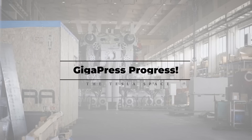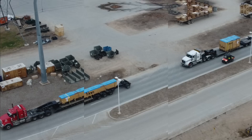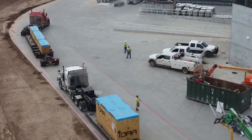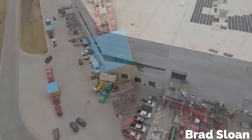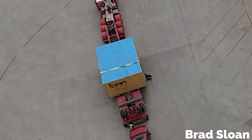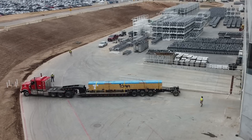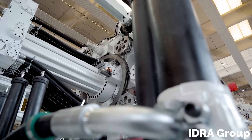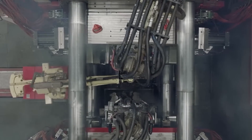On January 6th, prolific Tesla reporter Joe Tetmeier caught a delivery of two very large IDRA-stamped wooden boxes to GigaTexas with his drone. Not long after that, two more IDRA packages were spotted by another drone operator, Brad Sloan. Given the markings, it's not too much of a stretch to think that these crates contain the pieces for the long-awaited 9,000-ton gigapress that Tesla will be using to produce their Cybertruck this year.